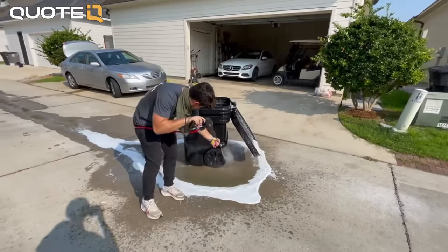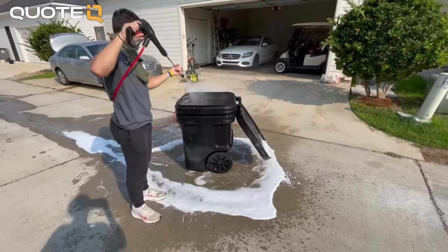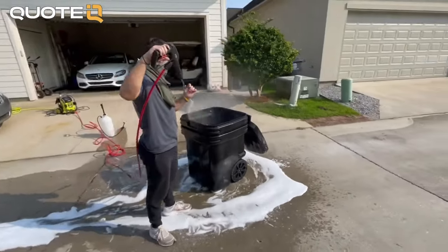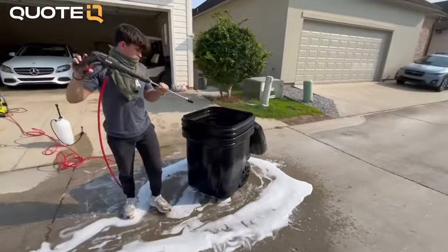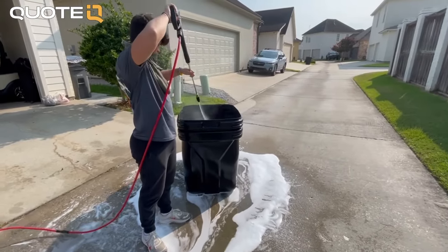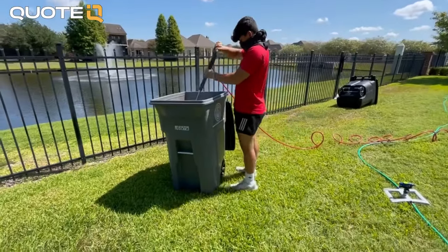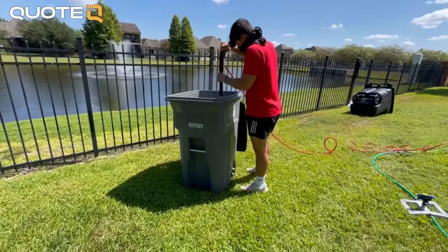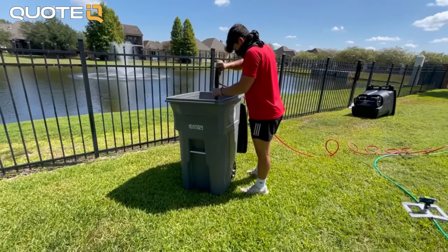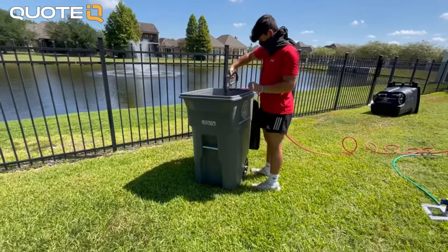There are hundreds of side hustles that can make you money, but this one takes the cake with how easy the labor is on your body. Detailing cars takes patience and serious manual labor — scrubbing, vacuuming under seats, getting every nook. At the end of the day, you're cleaning trash cans, and people don't have that high of expectations for these cleanings, so you have full opportunity to impress your customer, always leaving Fabuloso in the can so they can't even smell trash.